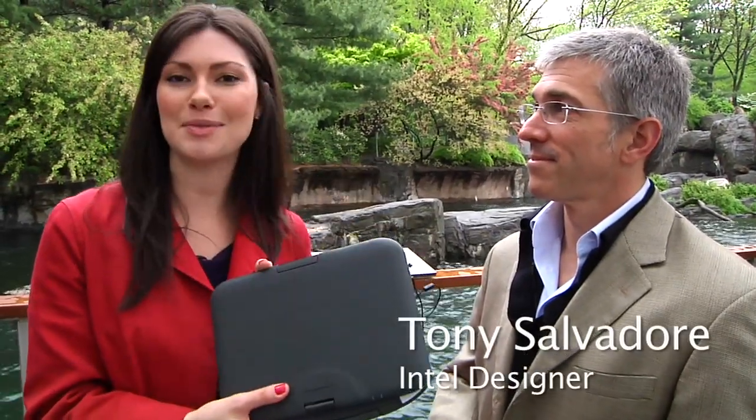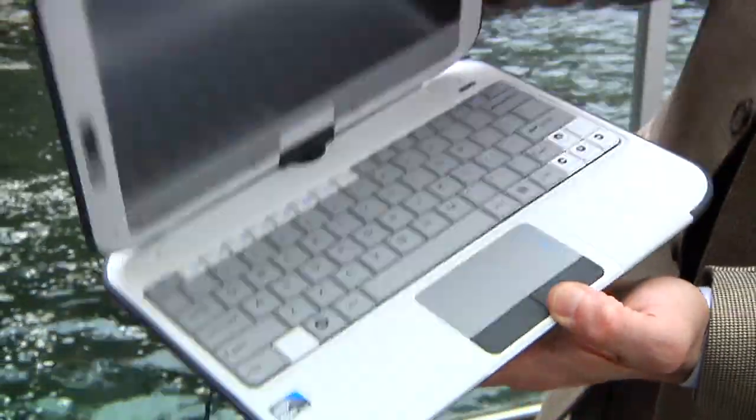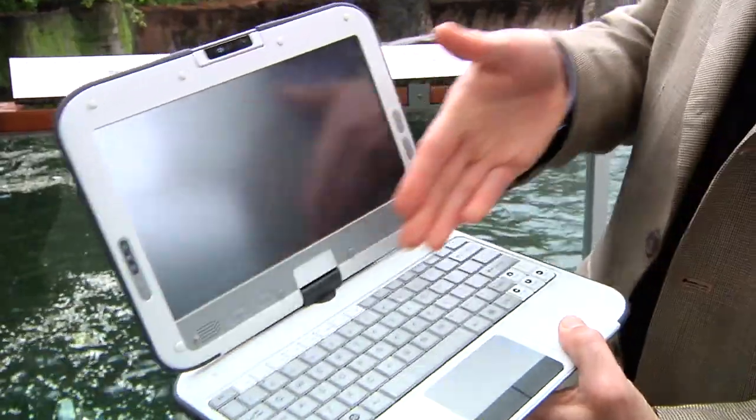I'm here with Tony Salvador who is one of the designers of this Intel Classmate PC. What are we doing today exactly? This is the convertible Intel powered Classmate PC that we've launched today. It's designed specifically for kids.